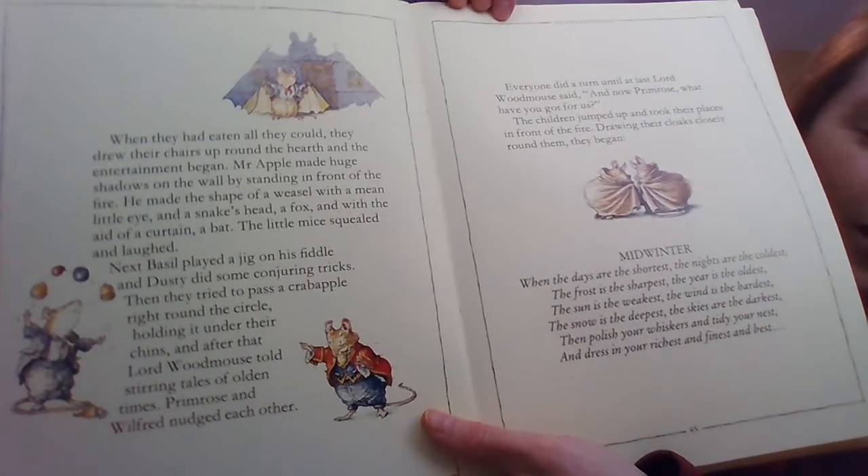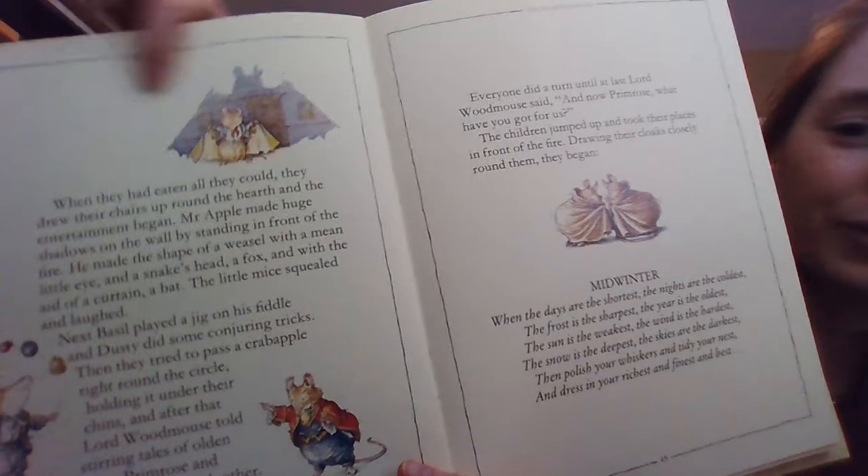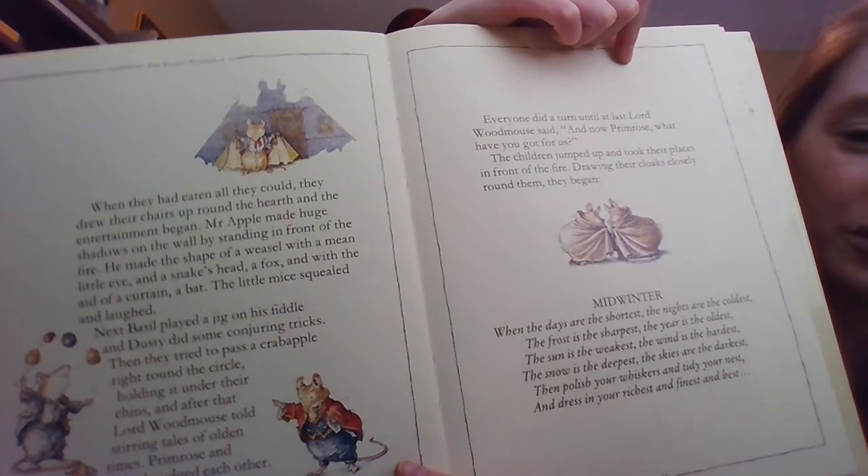When they had all eaten all they could, they drew up the chairs around the hearth and the entertainment began. Mr. Apple made huge shadows on the wall by standing in front of the fire — he made the shape of a weasel with a mean little eye, a snake's head, a fox, and with the aid of a curtain, a bat. The little mice squealed and laughed. Next, Basil played a jig on his fiddle, and Dusty did some conjuring tricks. Then they tried to pass a crab apple right around the circle, holding it under their chins. After that, Lord Woodmouse told stirring tales of olden times. Primrose and Wilfred nudged each other. Everyone did a turn until Lord Woodmouse said, And now, Primrose, what have you got for us? The children jumped up and took their places in front of the fire. You can see the bat shadow tricks, some juggling, Lord Woodmouse telling tales, and then Primrose and Wilfred hovering in their cloaks to start their poem.